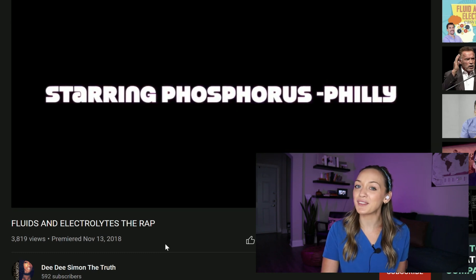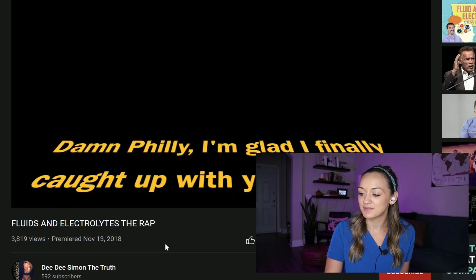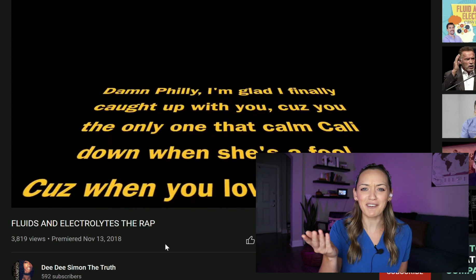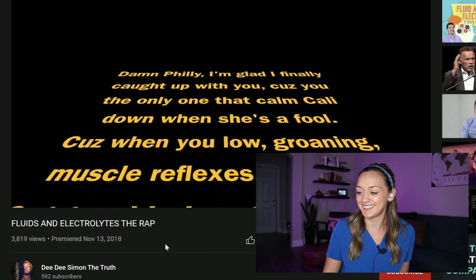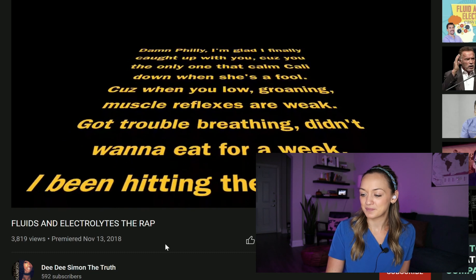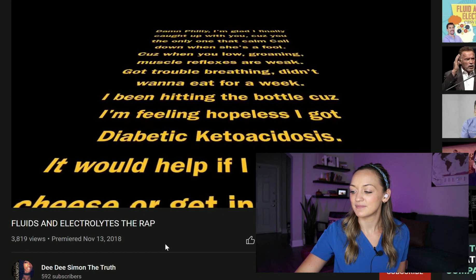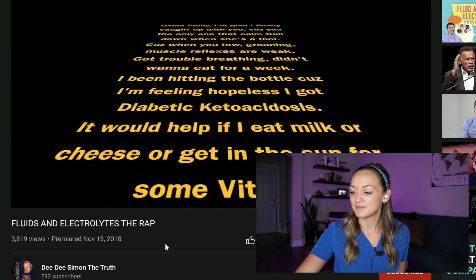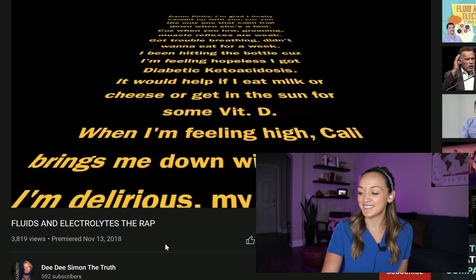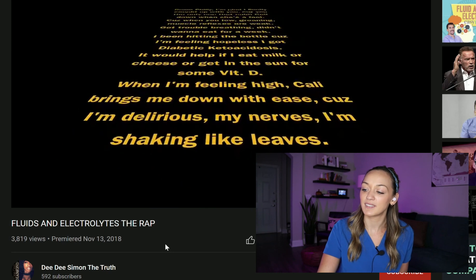We didn't go over this one, but phosphorus — here we go. Damn Philly, I'm glad I finally caught up with you, cause you're the only one to calm Cali down. Cause when you're low — it's perfect, this is so smart — your muscle reflexes are weak, got trouble breathing, didn't want to eat for a week. It would help if I would eat milk and cheese, or get in the sun for some vitamin D. But when I'm feeling high, Cali brings me down with ease — cause I'm delirious, my nerves, I'm shaking.